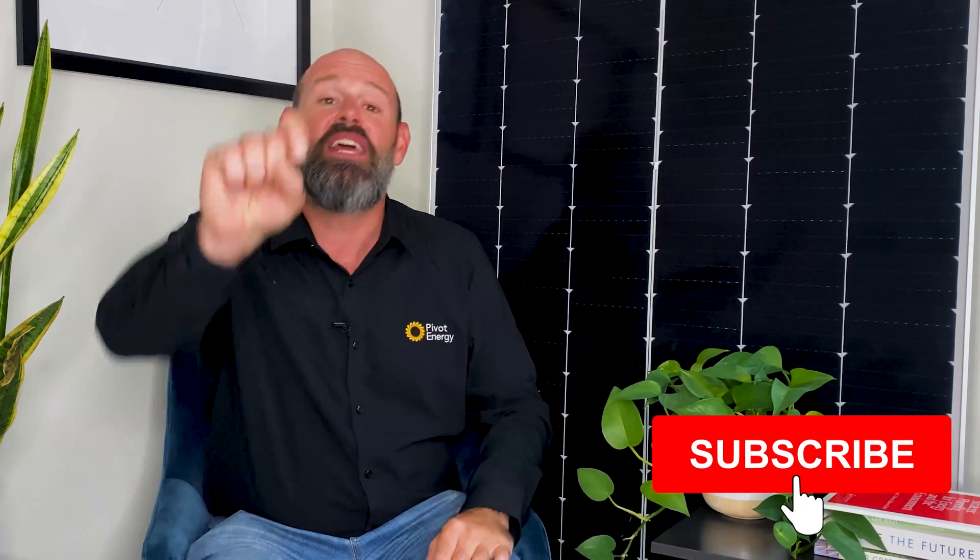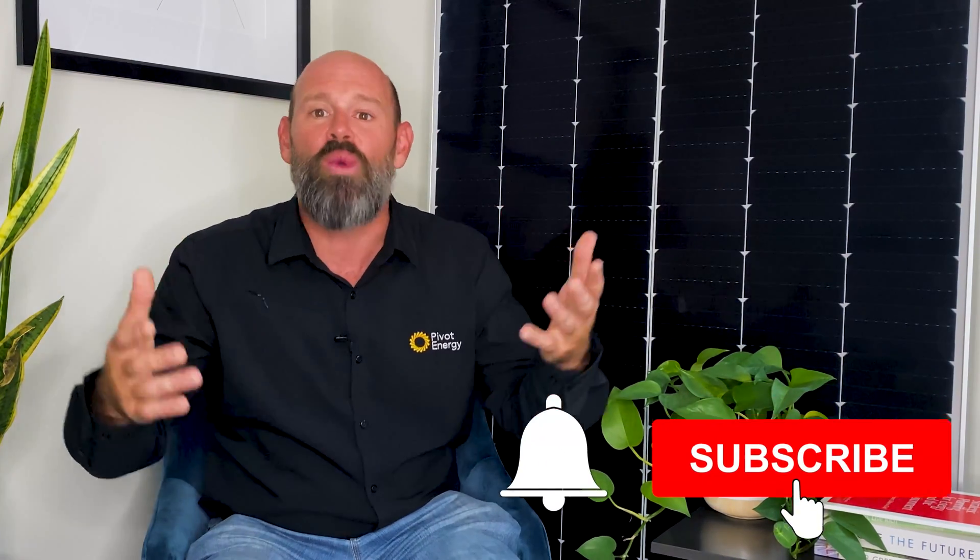Welcome back, everyone. I'm Eric, and this is Going Solar with Pivot Energy, where we cover all things solar energy, commercial solar, solar financial incentives, and community solar. If you're interested in all things solar, subscribe and hit the bell to stay updated. We post new videos weekly.